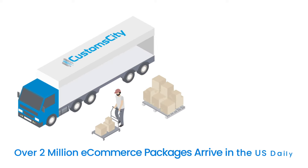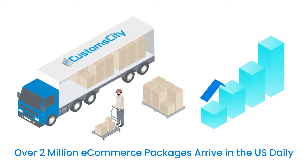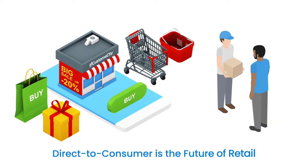Every day over 2 million e-commerce packages arrive in the United States, and this figure is rapidly increasing. E-commerce has emerged as the fastest-growing channel for direct-to-consumer companies to offer their products to customers.